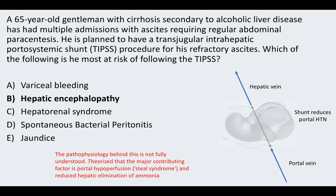The other answer options are not recognised risks of the TIPS procedure. Spontaneous bacterial peritonitis is understandable as a guess, but TIPS doesn't involve the abdominal cavity directly — it's a vascular procedure. This is an important aspect of how we treat patients with portal hypertension and refractory ascites.